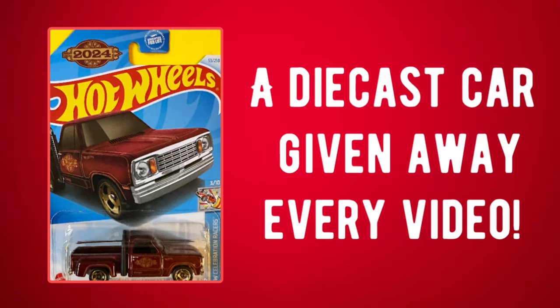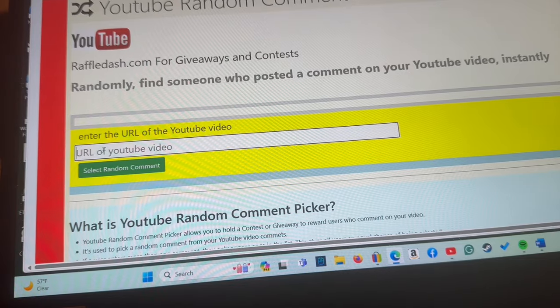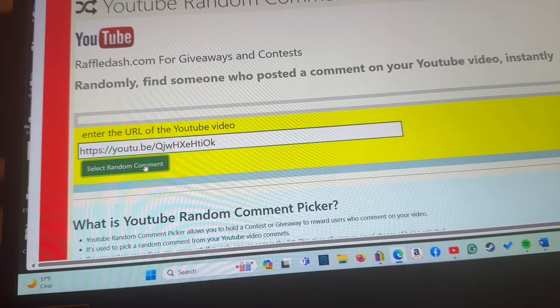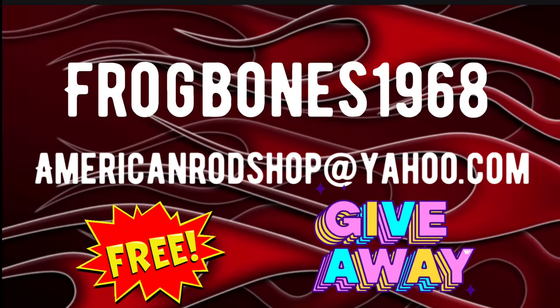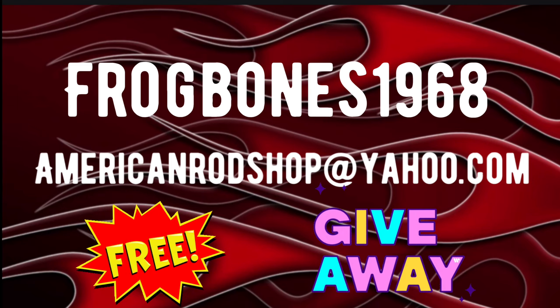Let's find out who won that little Hot Wheels we gave away in the last video — that was a sharp little 1978 Dodge Little Red Express truck. We're going to go over to raffledash.com and put in the URL code for the video. The winner is Frog Bones 1968! Congratulations, Frog Bones 1968 — you've got approximately seven days to contact me at americanrodshop@yahoo.com and I'll send your prize out to you.